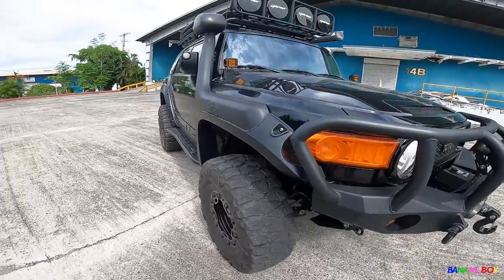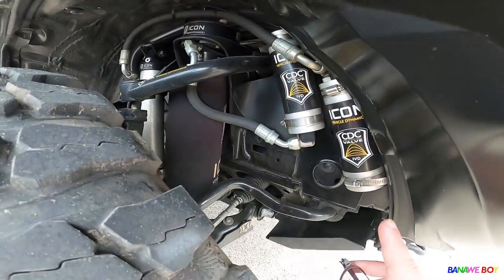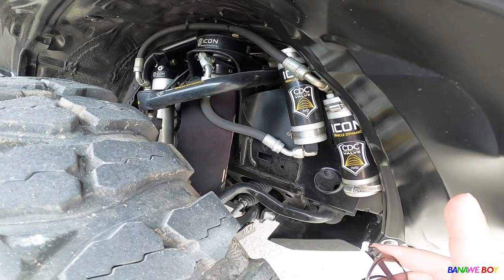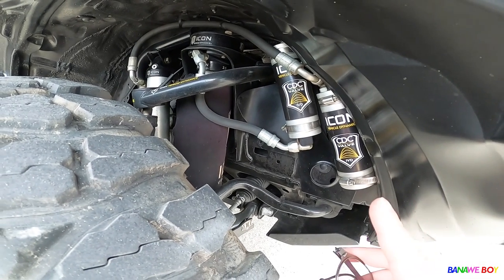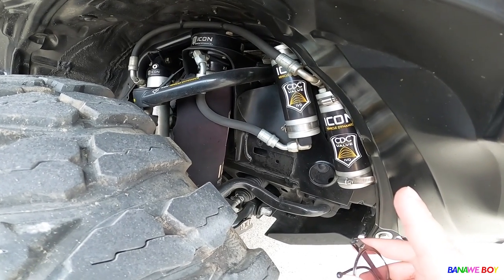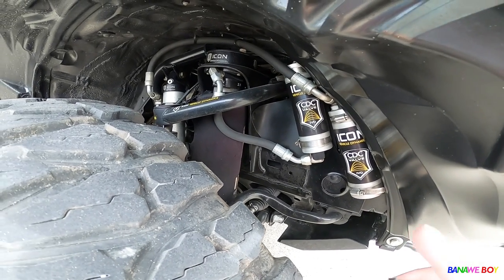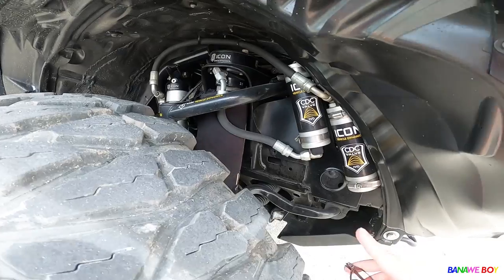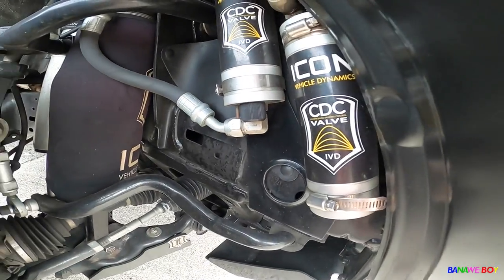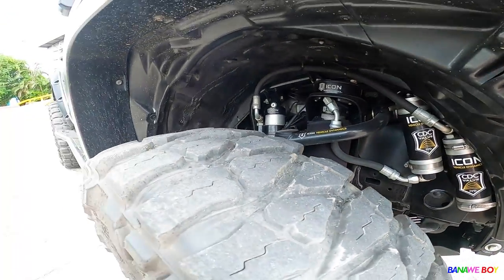The main highlight is the suspension — it has Icon suspension. By the looks of it, it's really expensive. I checked online and it costs around five thousand dollars, which is over 200,000 pesos just for the suspension. And this one looks even more expensive than the unit I found online.